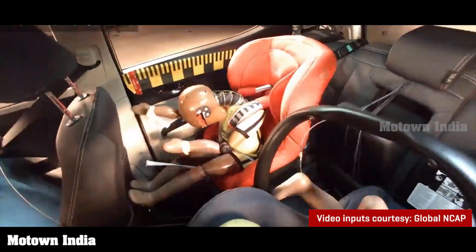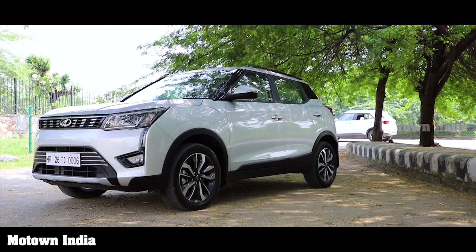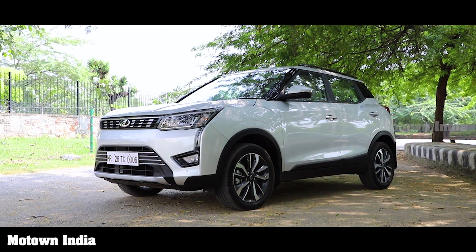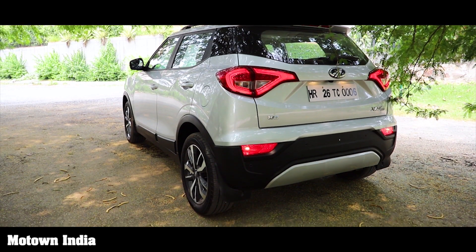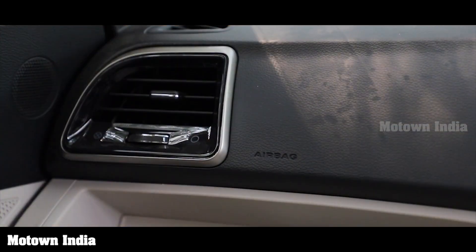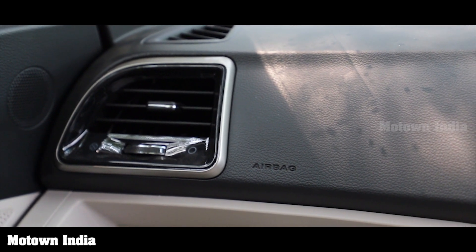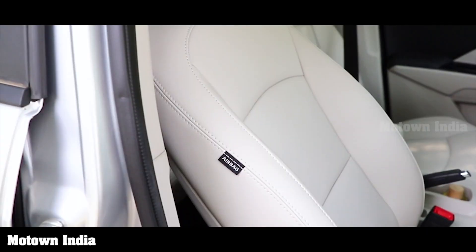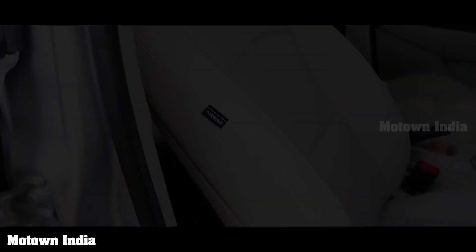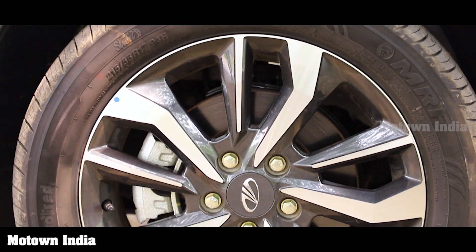So what makes the XUV300 so safe? Just look at the features it comes with and you will be convinced that it is definitely a safe vehicle to be in while driving. When it was launched, it had several firsts to its credit. It had first-in-segment seven airbags including a knee airbag, dual front, side and curtain airbags, and first-in-segment disc brakes on all four wheels among sub-4-meter compact SUVs.